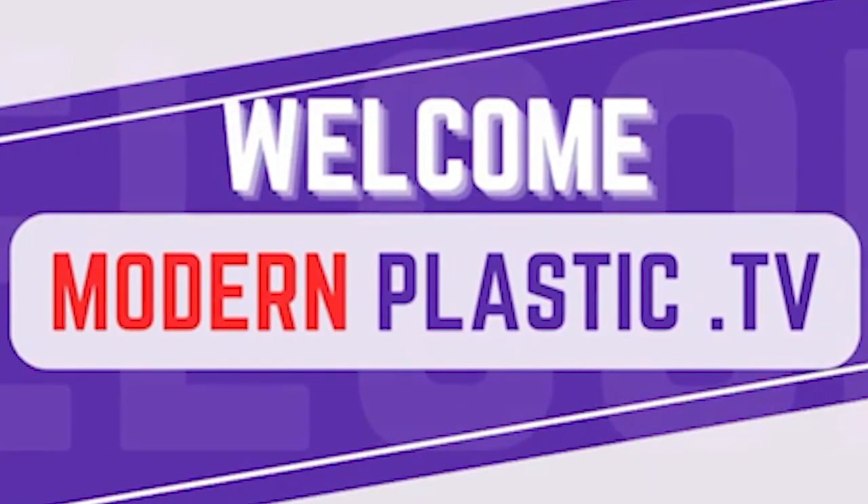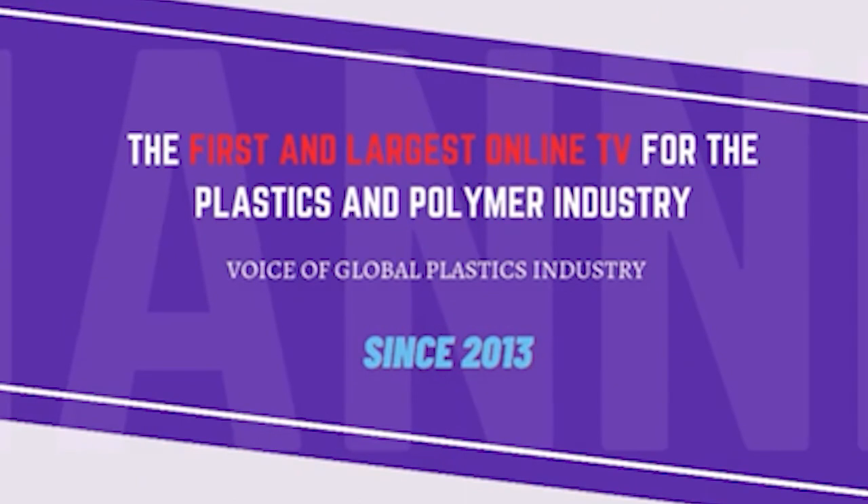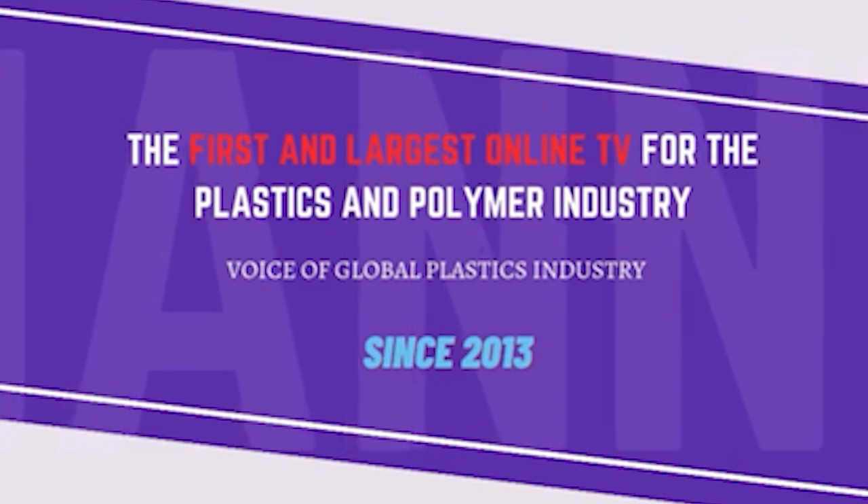Welcome to Modern Plastics TV, the first and largest online TV for the plastics and polymer industry — voice of the global plastics industry since 2013. Technology and innovation go together at K2025. Here with me is Mr. Dominic from High TI Europe. Thank you so much for joining Modern Plastics TV. Could you please tell us what you are displaying here and what is the latest innovation at High TI?